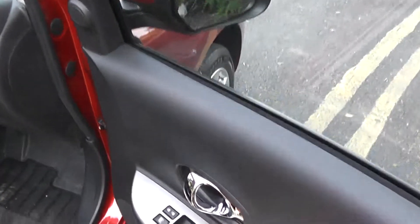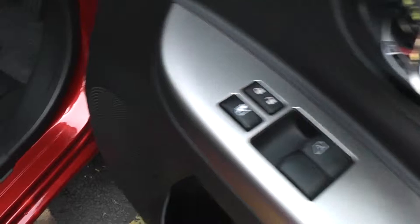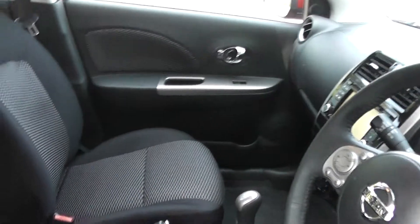Opening the front door, you can see it comes with chrome-finished handles, electric windows and audio speakers in both doors. The front seats match the rear seats, finished in black graphite cloth, which you can see is also in very good condition.